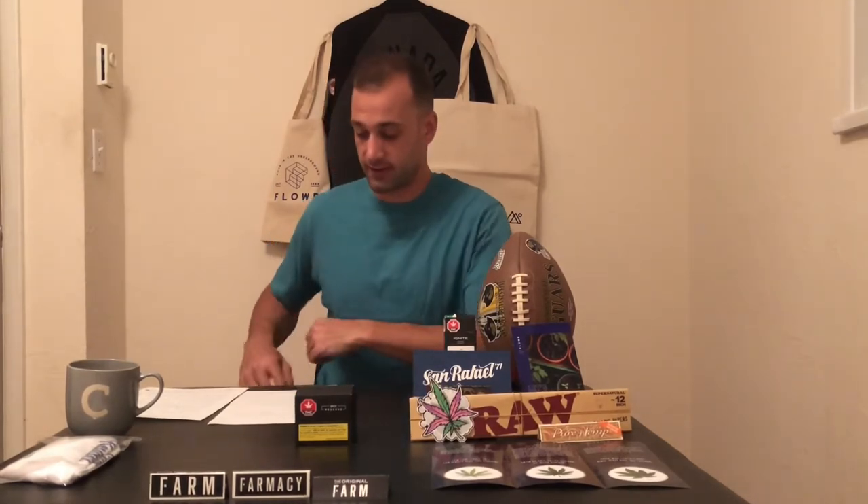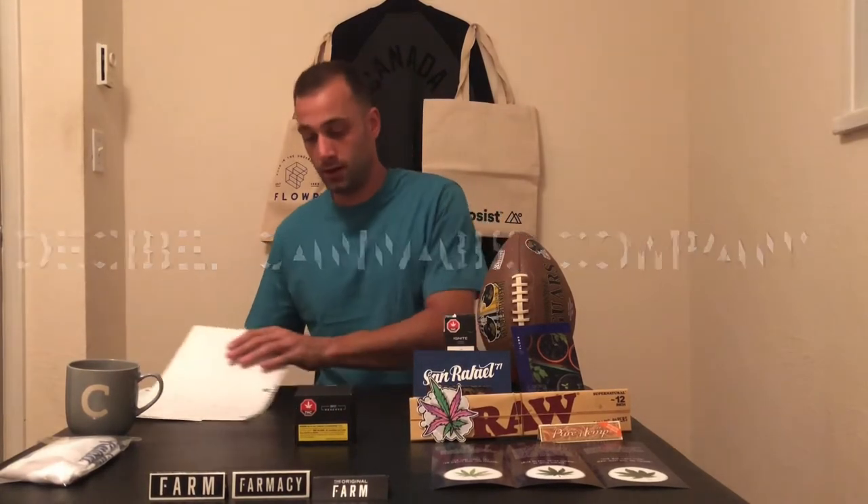Quest cannabis is located in Creston Valley in the Kootenay region of British Columbia. If you're looking to invest, the parent company for Quest is Decibel Cannabis Company. Right away, I recommend getting rid of the box — it's too much packaging, although it looks really nice. Flower Corp, Houseplant, and a couple other companies have done the same.